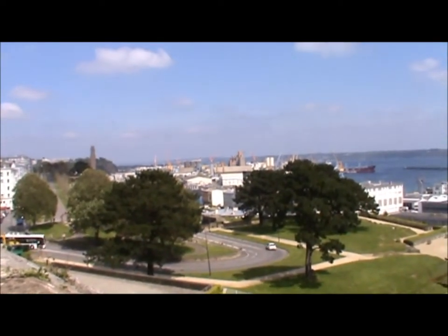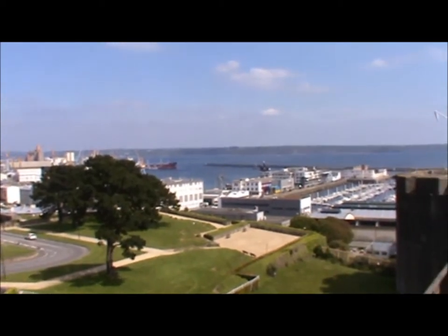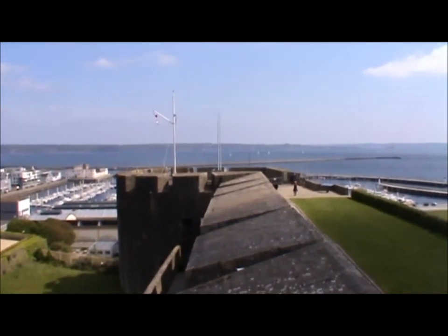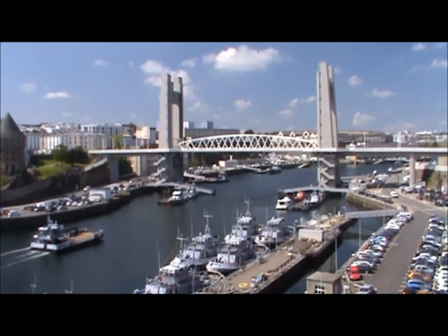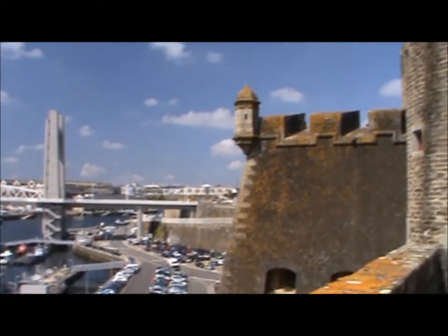This is the commercial part of Brest. And this was the original castle, which was built in the 15th century.